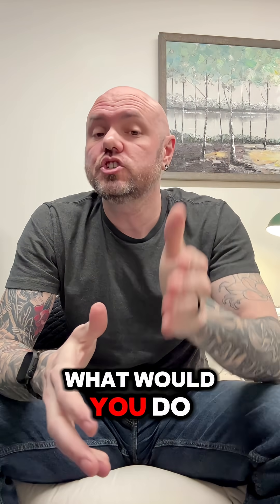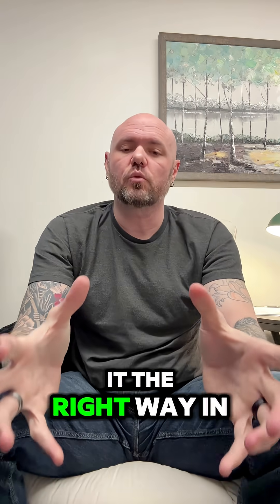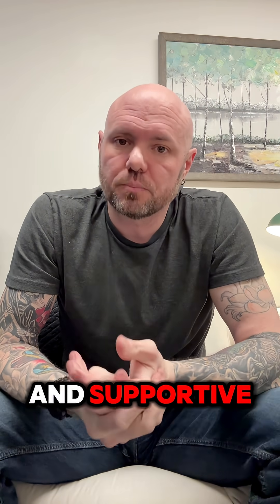So when they ask, what would you do if you saw another tech performing a task wrong? Here's how to answer it the right way in three steps. Step one: stay professional and supportive.